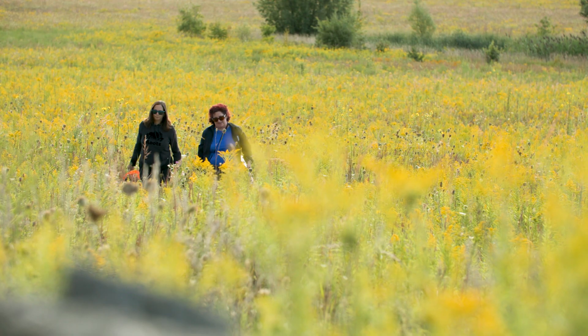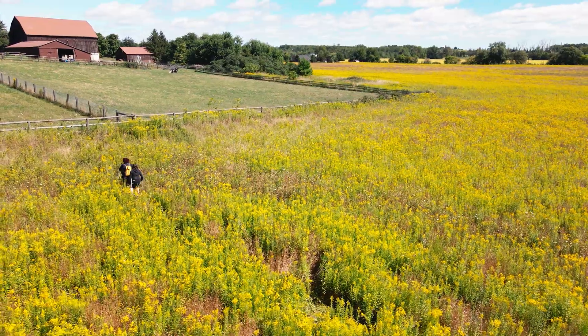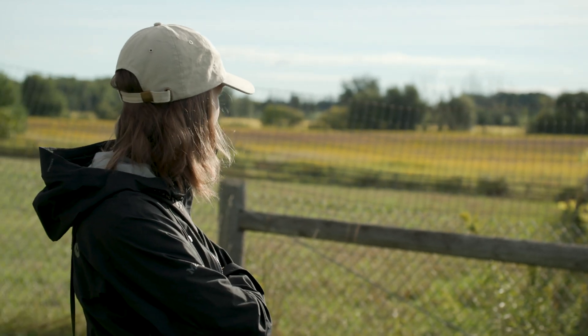In just three short summers, Grasslands Ontario and its local delivery partner, the Nottawasaga Valley Conservation Authority, have created 56 acres of native grassland on Naomi's farm.